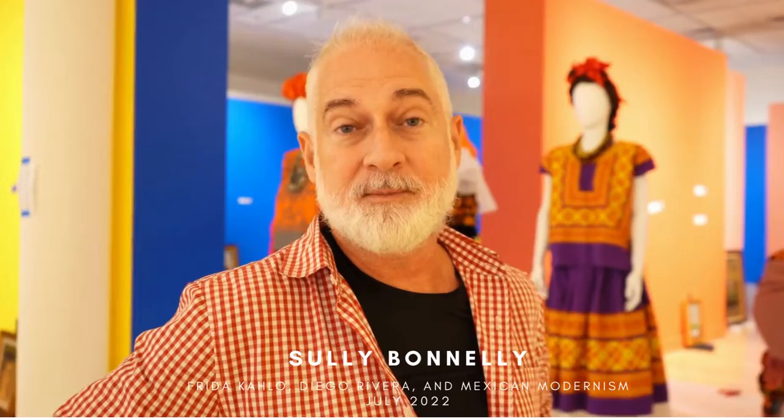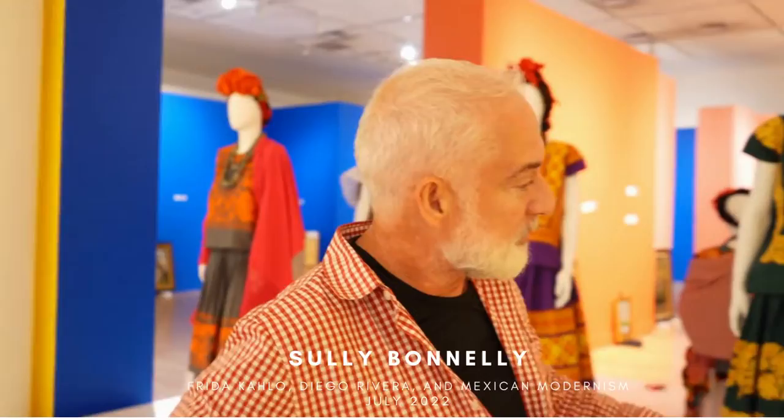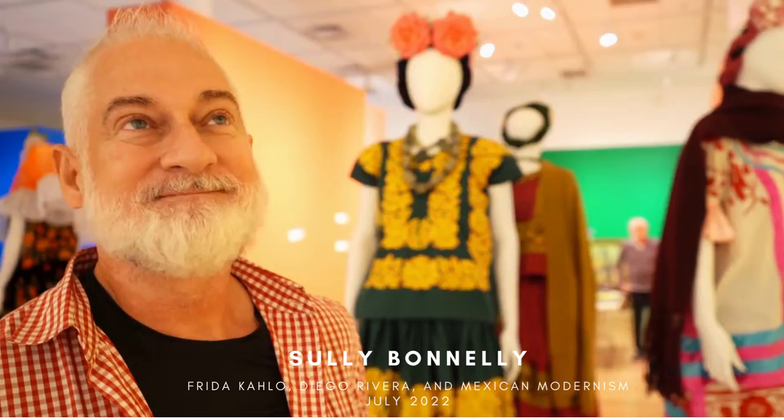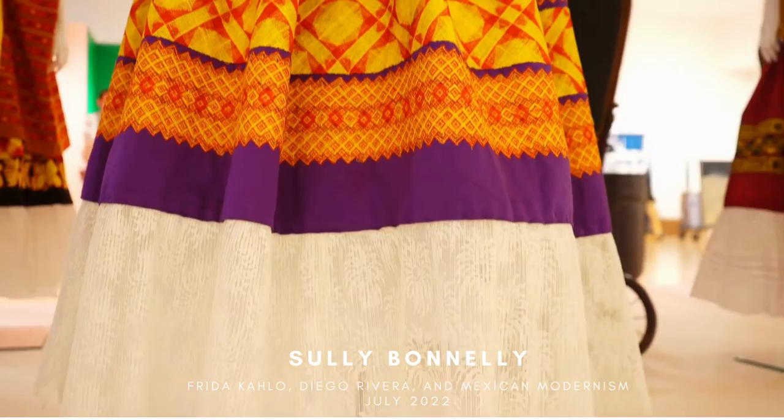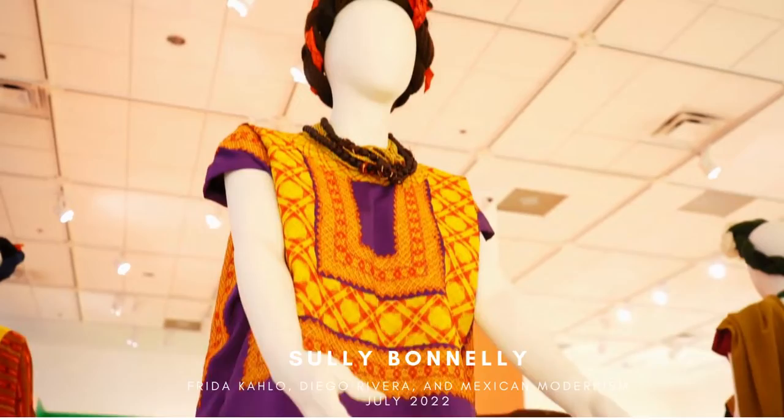In some cases, like this first one here, Frida had her own ideas of how to put things together. A lot of the skirts were done by her or her mother with fabrics that she bought somewhere else — it could be silks — always adding at the bottom the ruffle that traditional Mexican Tijuana skirts have. But a lot of them we have reproduced to represent an idea of what Frida wore.